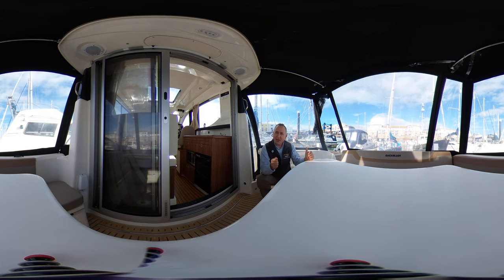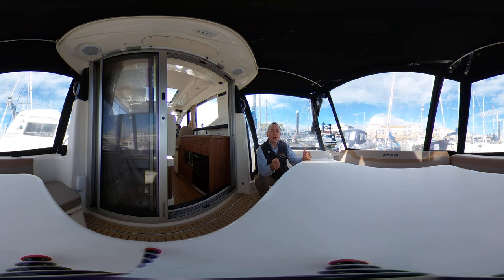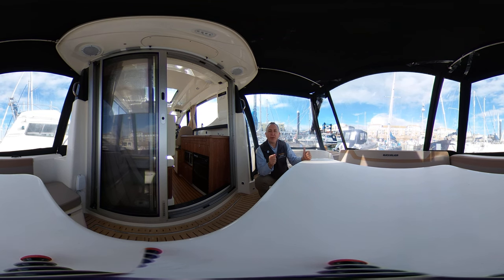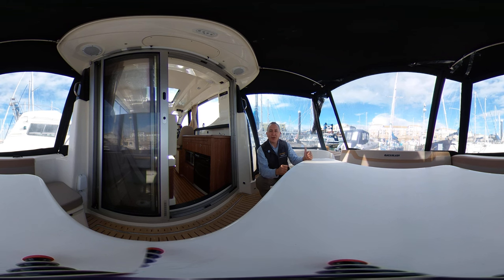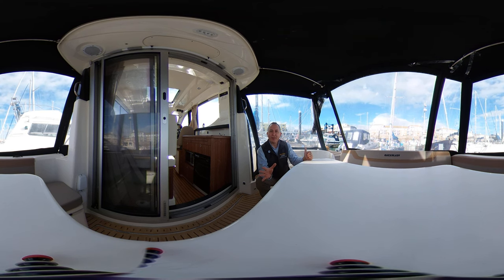Some people are a little bit sensitive to the movement of the camera, so if that might be you, I will try to remember to let you know when I'm going to move the camera, and once the camera's back down safely I will let you know so you can return to the tour with me. But let's hope that doesn't happen.